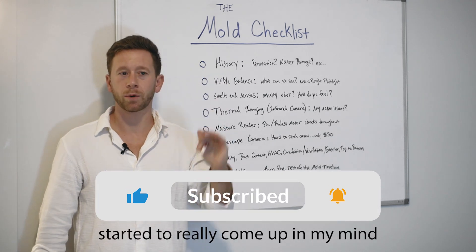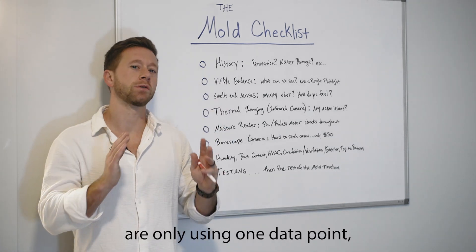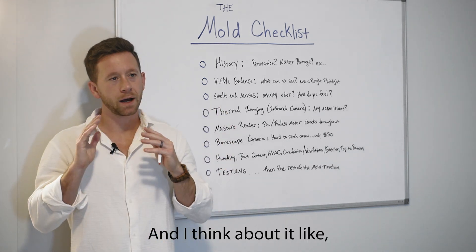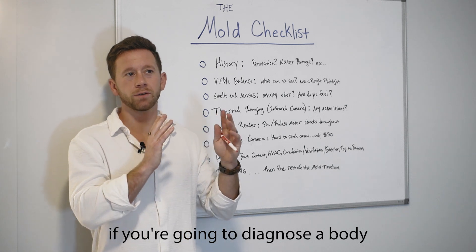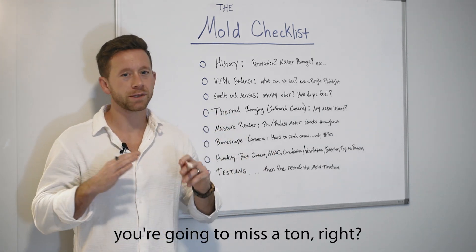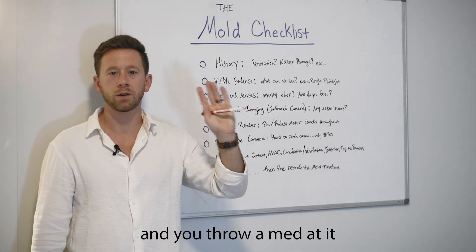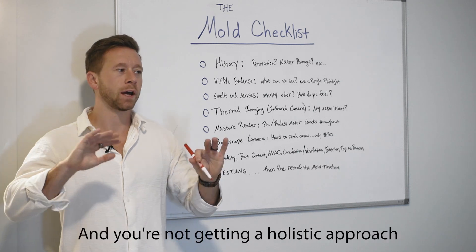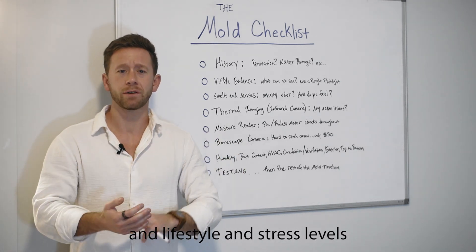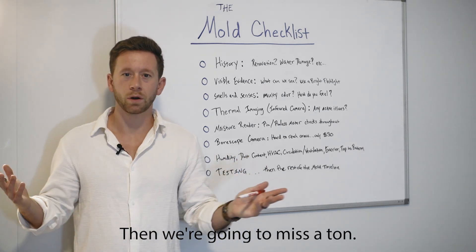The mold checklist has come up in my mind a lot recently because what I'm seeing is a lot of people are only using one data point to try to diagnose a mold issue in the house. If you're going to diagnose someone's health with only one data point, you're going to miss a ton. If someone's getting headaches and you just get locked in on one thing, and you're not getting a holistic approach of genetics, lifestyle, stress levels, nutrition, air, attitude — then we're going to miss a ton.